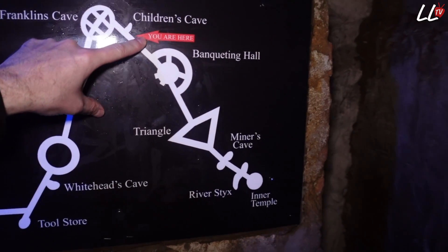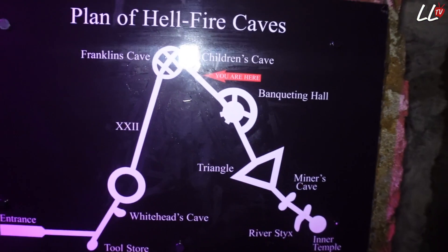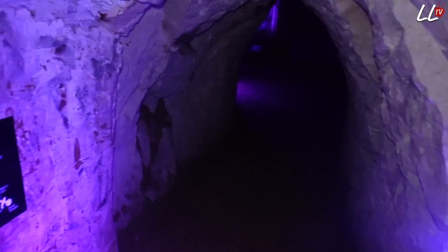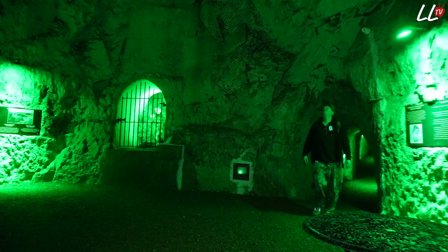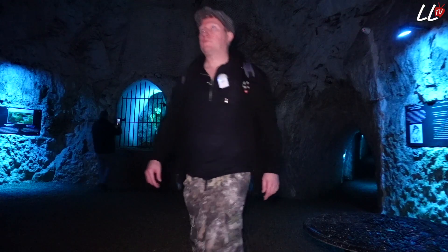We're now by the children's cave and the banqueting hall is coming up, then we've got the triangle and then the miners cave. Just touching as we go in - it feels wet, so it's very damp. We're coming into the banqueting hall. So I'm in the great hall now and this is where they do sort of like receptions, corporate events, and it can house around about 120 people. Originally they had to close this bit down because the chalk was falling off the ceiling, but it's now being held up through those steel rods going right the way up to the top.